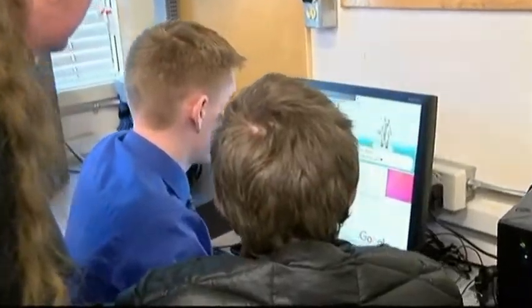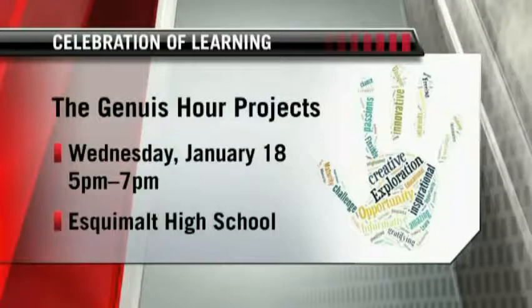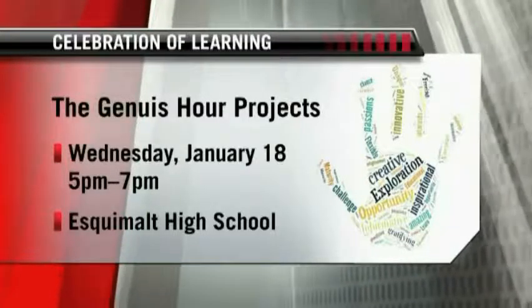Wednesday, January 18th, from 5 till 7 p.m., Esquimalt High welcomes you to a celebration of learning — an open house to see the projects of the 70 Genius Hour students.